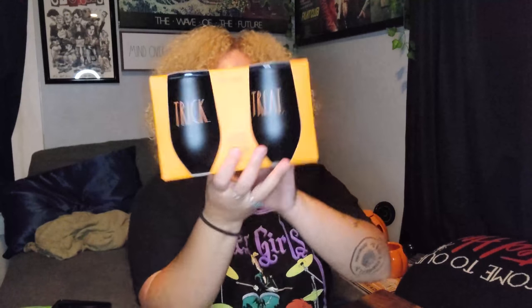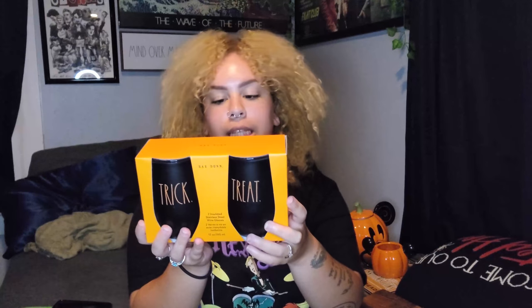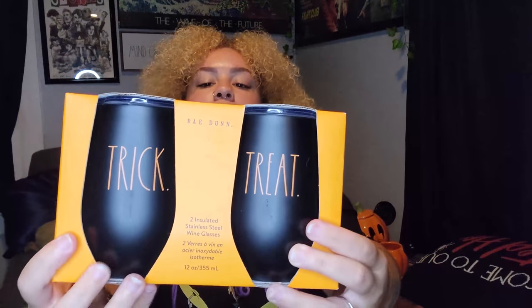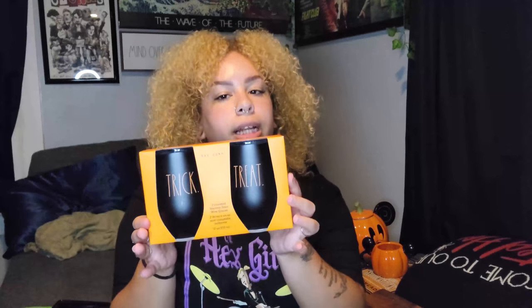I also got this set — it's two of the insulated stainless steel wine glasses that Rae Dunn does. They say 'Trick' and 'Treat,' they're black with orange writing. The set is $14.99 for two. I'm not really a wine-on-the-go person so I'll probably use these for coffee, or maybe wine with friends in the house.